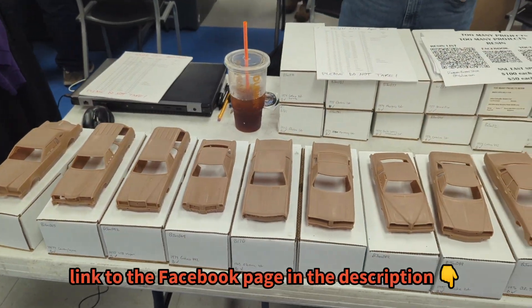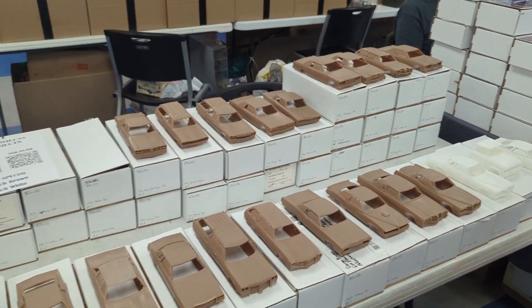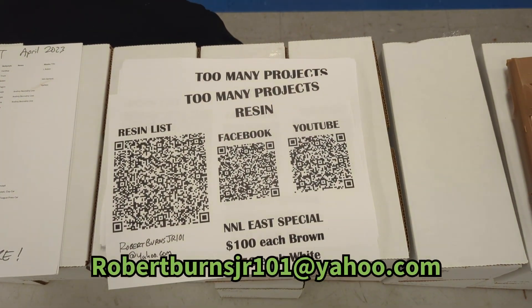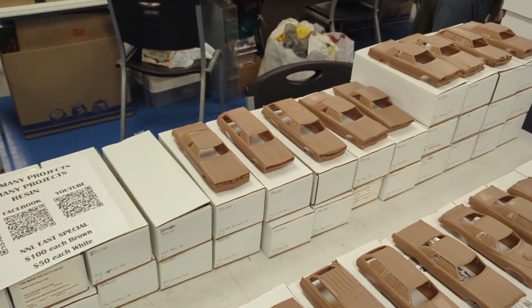I'm over here at Too Many Projects Resin — he has a lot of great resin bodies here. We'll say hello to Robert. Hey guys, how you doing? Check out his web page. Don't know if anybody will get those QR codes but at least you've got the name, so check it out. He ships anywhere and he's got some great stuff, so awesome.